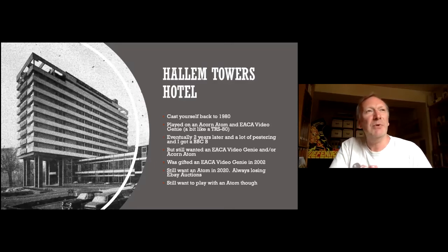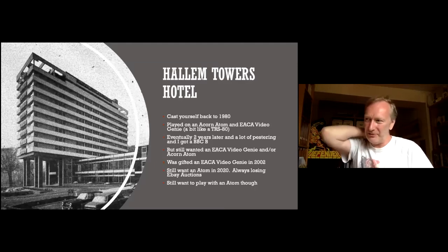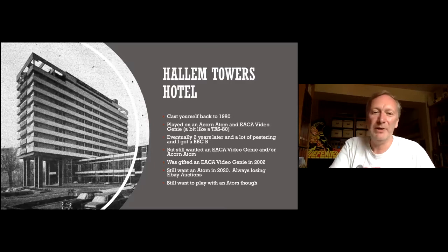In 2002, when I was working for a games company near Warwick, I met a guy called Simon Goodwin, who used to write for Crash magazine — a big Spectrum guy. He had an Acorn Video Genie and said it didn't work. If I could fix it, I could keep it. So I fixed it and kept it. There were two of them, and I fixed the other one for him as well.